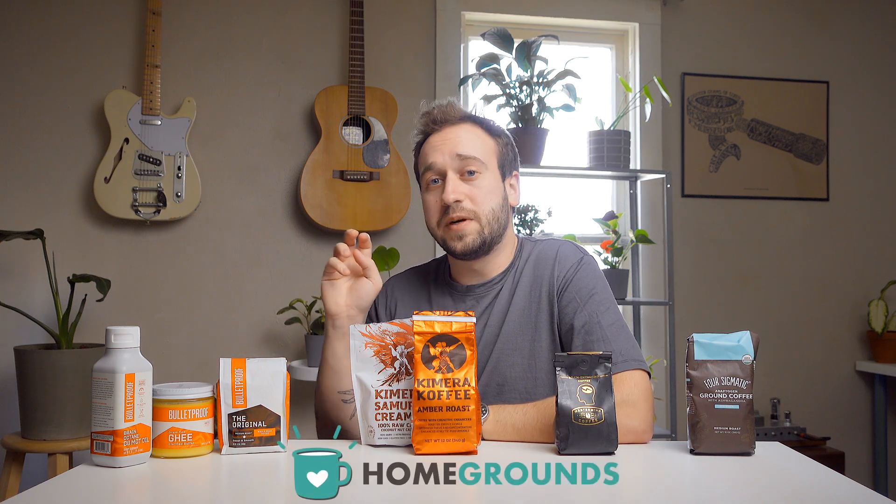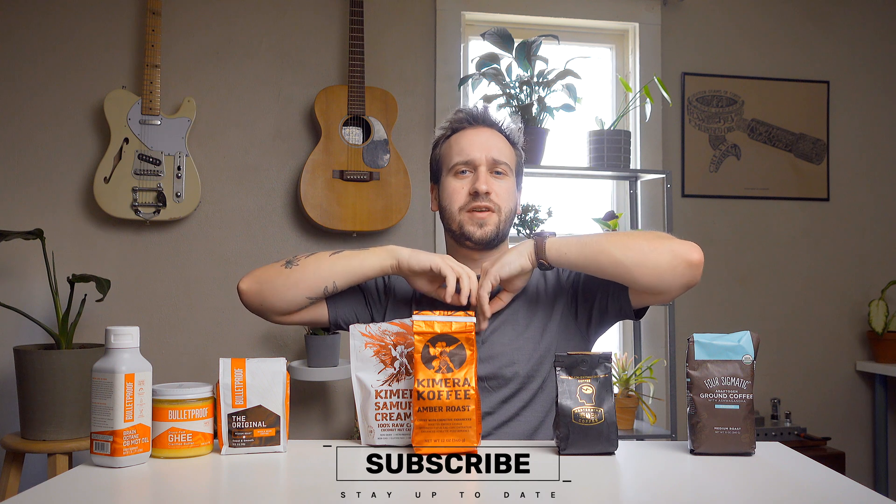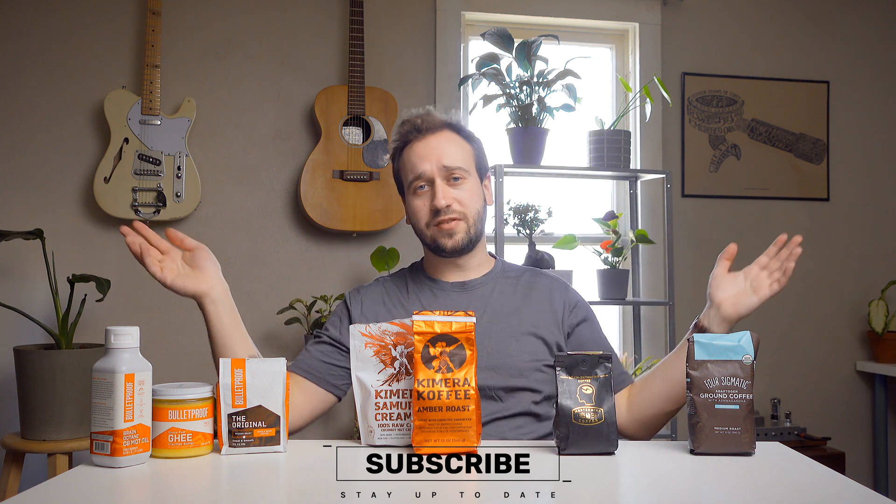Hello, my name is Stephen Holm and I'm with Homegrounds, a place for you to go to learn more about brewing and enjoying better quality coffee right at home. If you're new around here, be sure to hit that subscribe button down below so you don't miss out on any of our new videos just like this one.